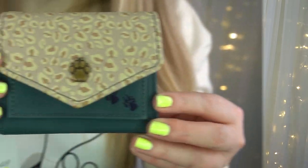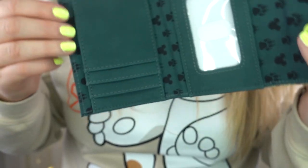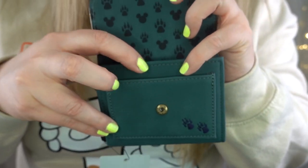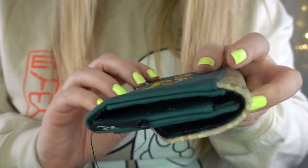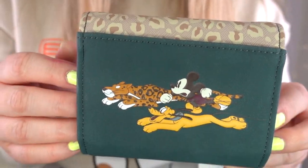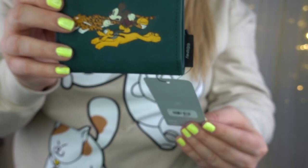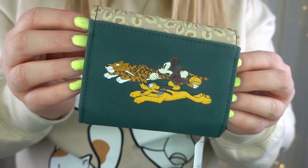What we do have next is a Mickey Mouse suede — oh, is this a Loungefly? We have a Loungefly wallet that is very Animal Kingdom-esque. It's got like a little paw print leopard print, and as you open it there are hidden Mickeys and paw prints. On the back it's got Mickey Mouse and Pluto racing a leopard. I think they actually had a full Loungefly mini backpack that matched this. This was originally $39.90 and was $31.99 on clearance — so that's kind of cool.